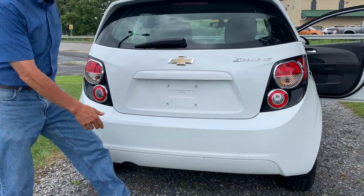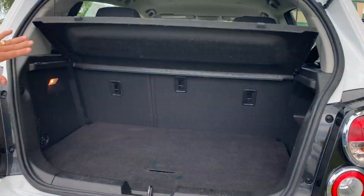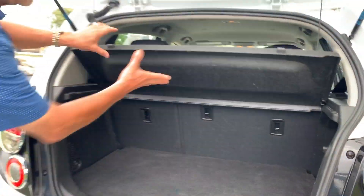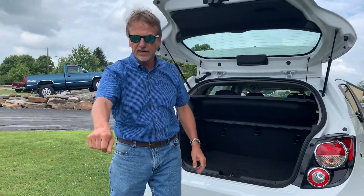Bumper cover, very nice shape. We'll show you what kind of room the hatchback has — pretty good room. You fold these down, you take the privacy shelf out, lots of room. Kirk Johnson Auto Sales.